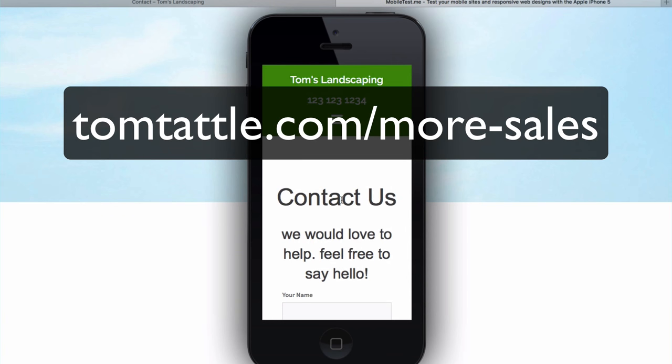So if you're interested in building this website, you can go to tomtattle.com/more-sales, or simply click the clickable link in the description below, and it'll take you right to the page where you can begin the free tutorial and get started on building your website. Looking forward to seeing you there.